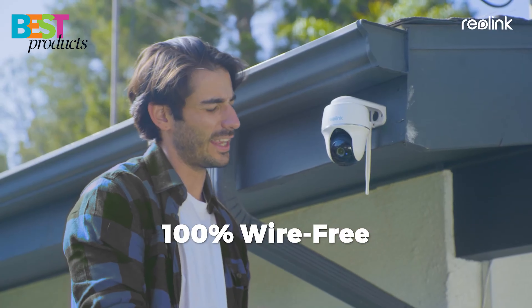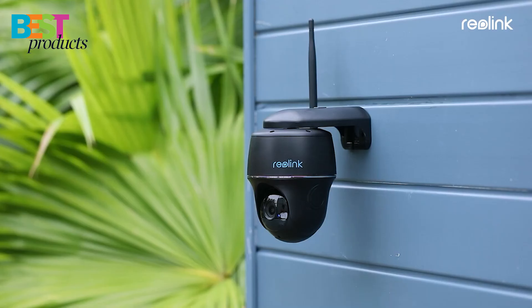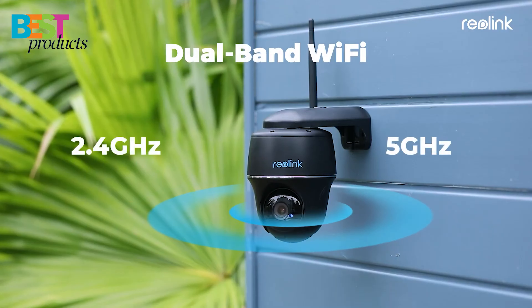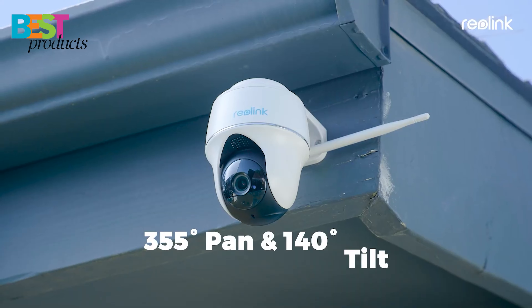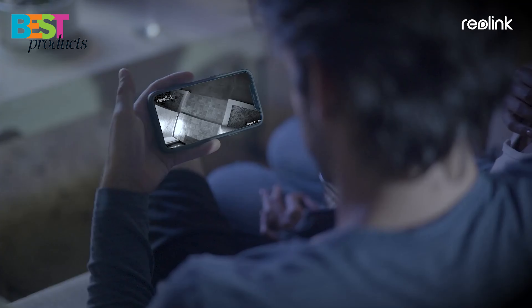Today on Best Products, we will take a look at five of the best 4G security cameras you can buy in 2022 to help you make the best decision for your needs. All the links to buy will be in the description below. So without any more delay, let's get started.